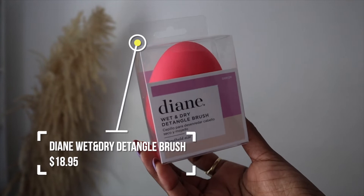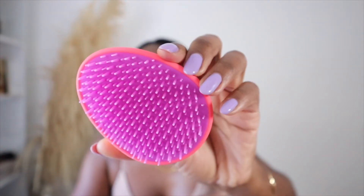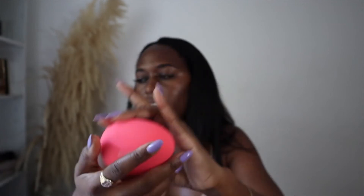The last product from Pennywise is another brush. A few hauls back I bought a scalp massager from Diane, and anything with Diane on it just calls my name. So this one is also by Diane — it's a wet and dry detangle brush, handheld size. I honestly want to take it out and try it right now because it's so cute. They may have had two colors but I can only remember seeing this one, so I picked it up.